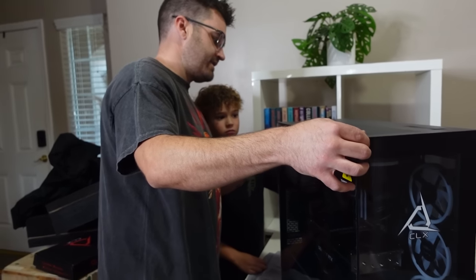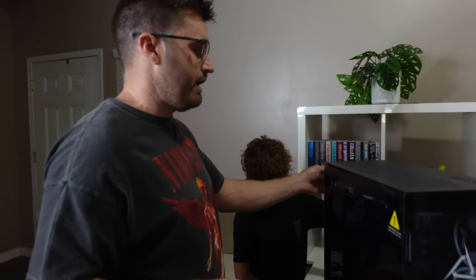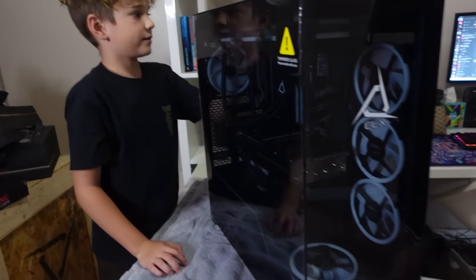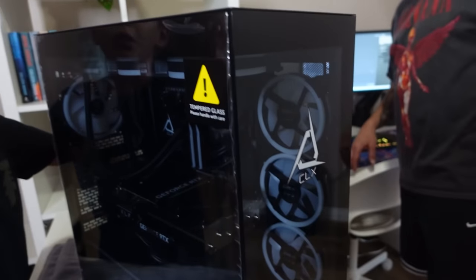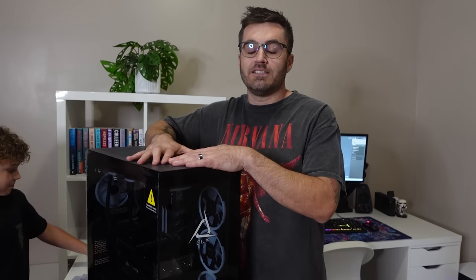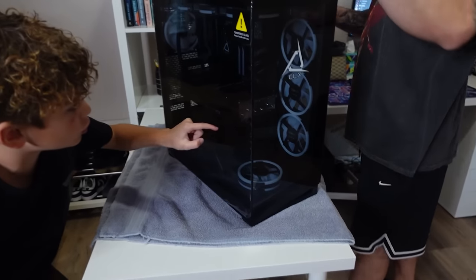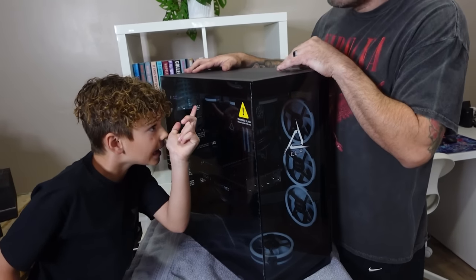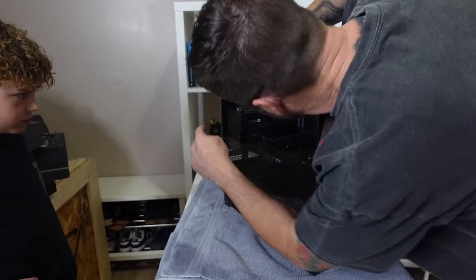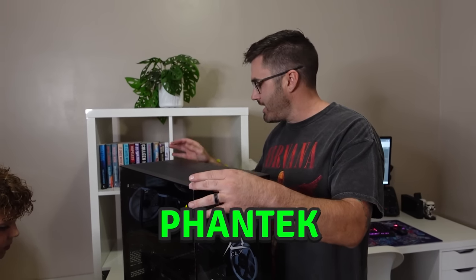This is a different case than they've ever sent us — different than Riley's, different than Rogan's, different than both of mine. Really cool case. It's clean — very very clean, super clean, like no extra details, just all black. Inside we have an AMD Ryzen 9 7950X as the CPU. Look how many fans are in there — one, two, three, four, five, six, seven, eight — there are eight fans. This chassis is a Phanteks NV5.